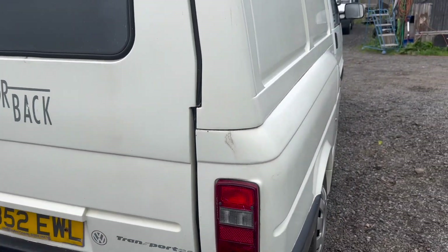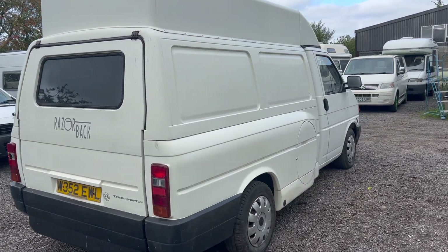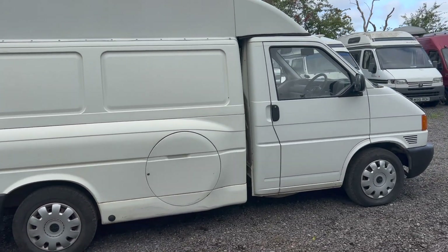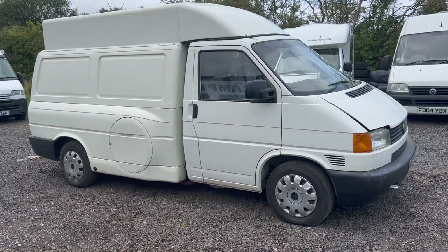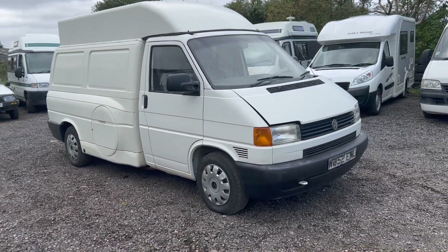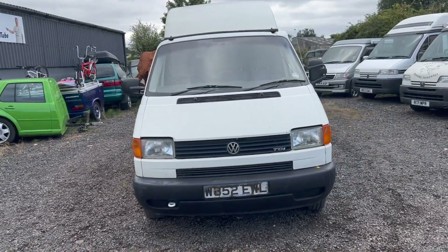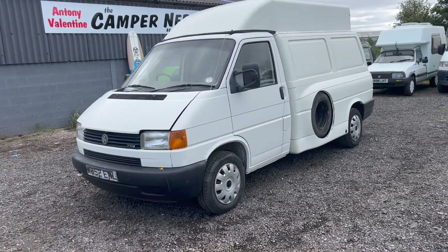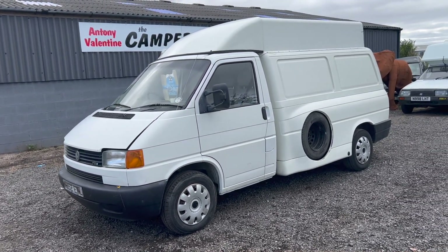It's on sale with no reserve. It's obviously unroadworthy — it hasn't had an MOT for six years. My name's Anthony Valentine, the Camper Nerd. Call me on 07985 261078 with any questions. It will need transporting away — I have a local guy and could get you a cheap quote for recovery. Within 50 miles of L48JG where I'm based will definitely not be a problem. Good luck with your bidding — thanks for watching folks.